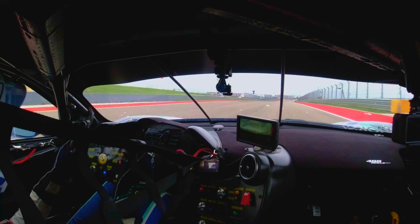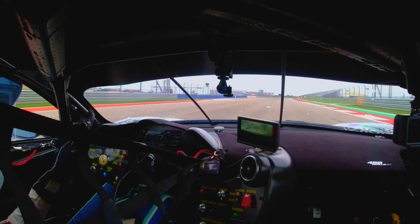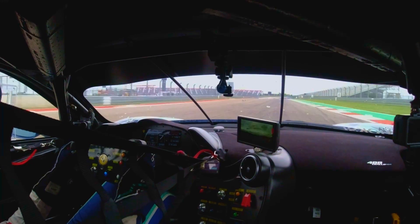Grab a drink and prepare for turn 12, which is a downhill, heavy braking zone, braking at around the 150.